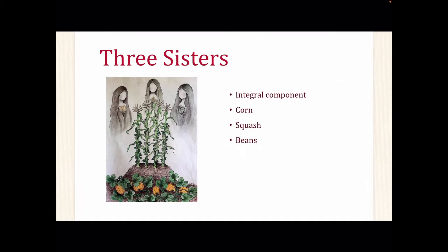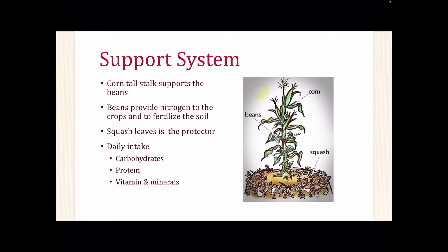Food is an integral part of tribal lifeways and is the center of tribal culture. The most common food among all tribes is corn, squash, and beans, also known as the Three Sisters. The Three Sisters has been the center of Native American agriculture and cultural practices for centuries, and acts as a support system to each food crop in assisting with its growth during the planting season.